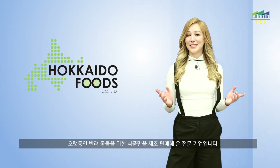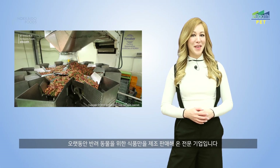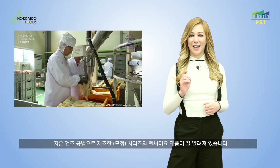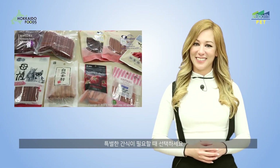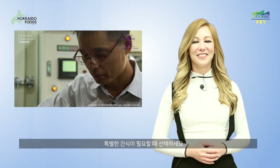Hokkaido Foods is a long-standing pet food manufacturer and distributor. Hokkaido Foods are now offering their Mom's Care series and healthy Meow products that are produced with a low temperature, dry manufacturing process. You can look into Hokkaido Foods for a special quality of dog treats.